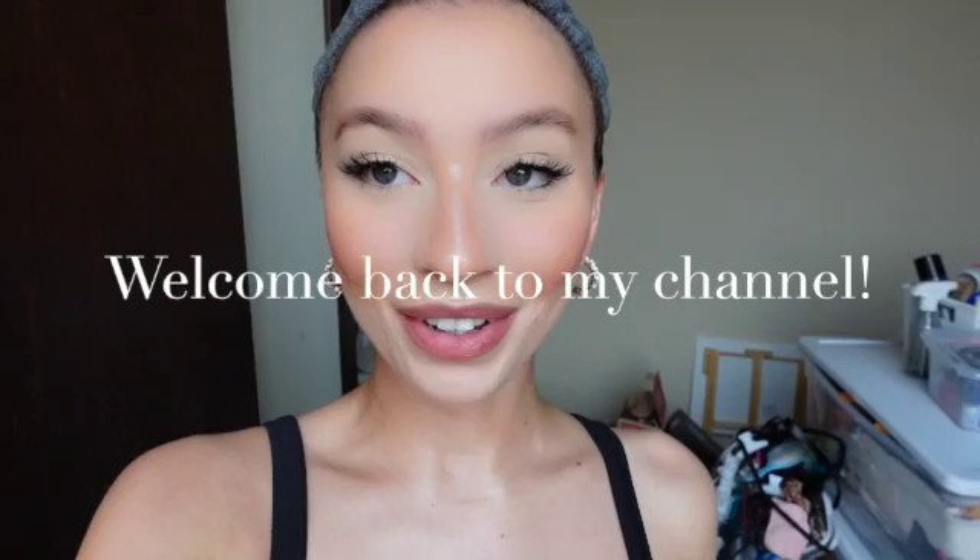Hey guys, welcome back to my channel! Sorry if you hear the dryer in the background — it's currently washing and cleaning all of our clothes before we leave. Today is moving day and I'm super excited to be moving everything and just being in my own place — my first place! Today is going to be a long day because we have a four-hour drive, so we have to drive there and then drive back.